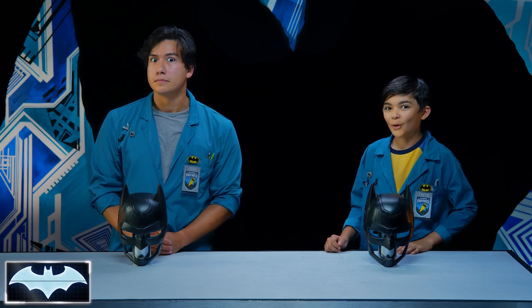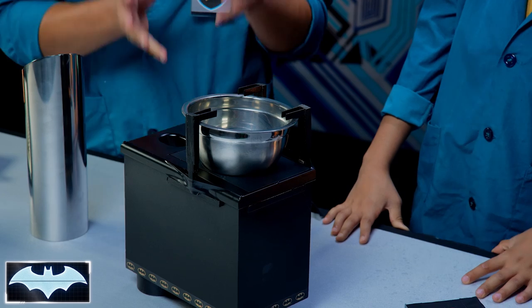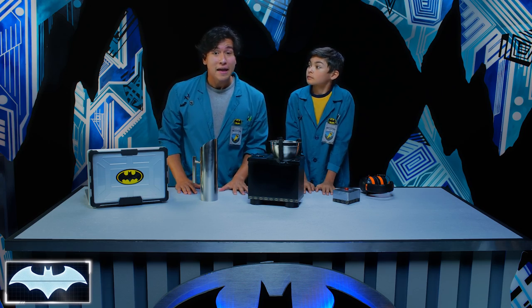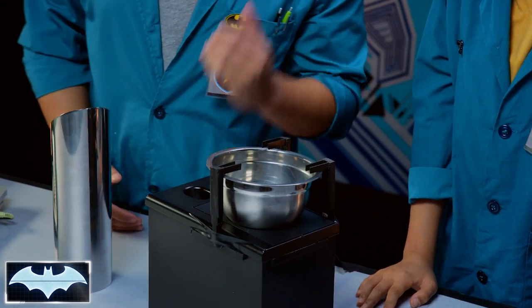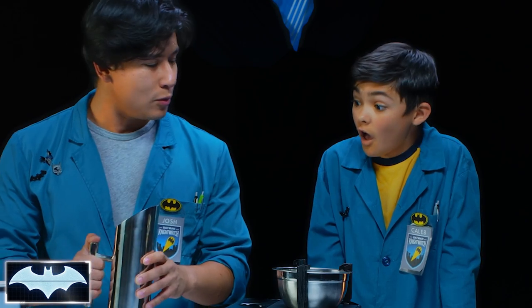Now, how about we try to see some sound waves, sort of? How? I thought they were invisible. We're gonna need some milk! All right, so what we have here is a subwoofer speaker, and this thing is gonna produce a lot of sound waves. Now remember, the stronger the vibration, the louder the sound! The most important thing to remember is safety and the protection of our ears, so we're gonna be using professional ear protection equipment. I have a bowl located on top of the speaker and some really cool blue Batman milk that we're gonna use.